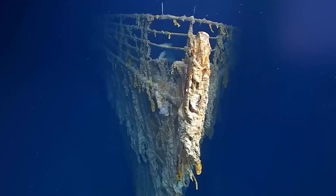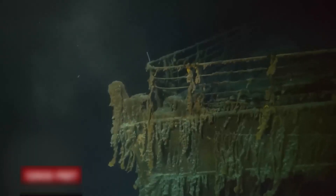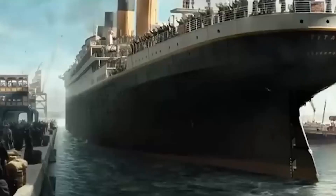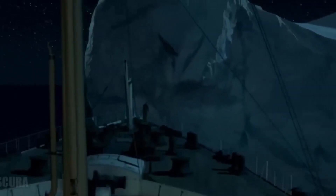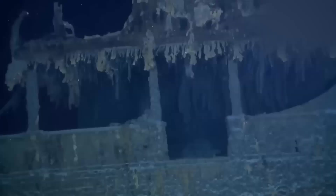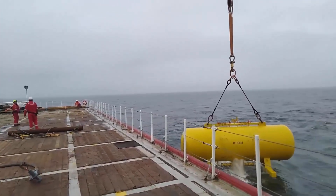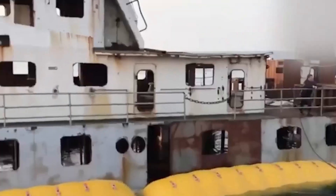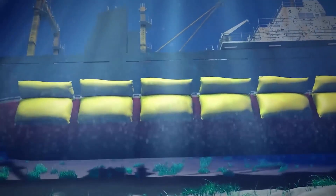Buoyancy Tanks. The RMS Titanic has been sitting on the ocean floor for over a hundred years, more than two miles under the rough waters of the North Atlantic. This giant ship, once the biggest ever built, sank tragically after hitting an iceberg in 1912. Now some people are wondering if we could bring it back to the surface. One idea is to use giant air tanks called buoyancy tanks to lift the Titanic. These tanks would be attached to the ship's hull and filled with air, making the whole thing lighter and pushing it upwards.